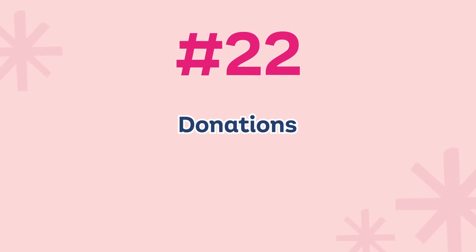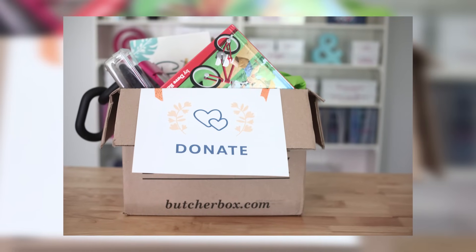Number twenty-two: right now, get rid of any donation boxes you have sitting around. This gets so many of us — we get donation boxes and never take them to wherever we want to donate. Go ahead right now. If you can't do it this second, put it in your calendar for when you're going to take donations. And as a bonus, if you want to set yourself up for more success this year, go ahead and put a time in your calendar every three to six months to do that.